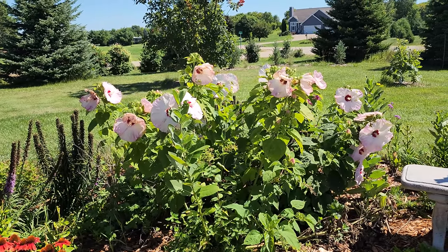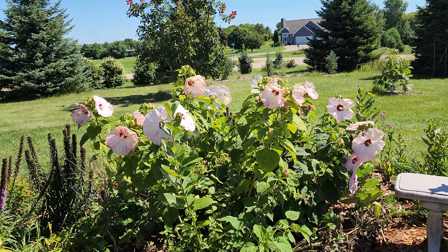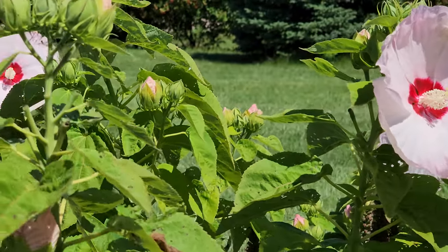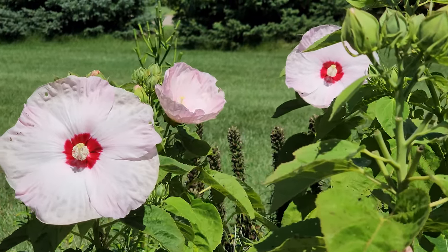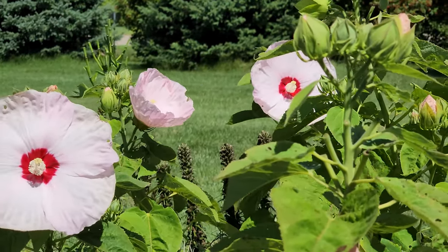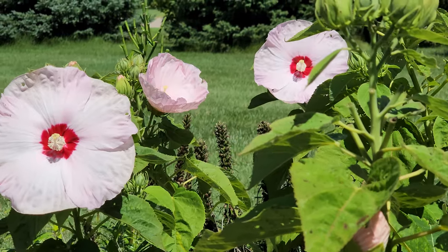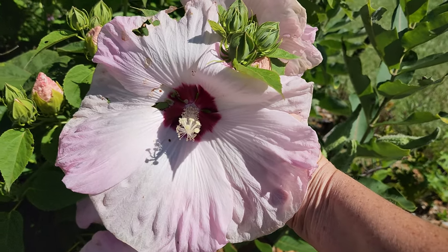These are my tall hibiscus, which have got a lot of blooms on them — I need to come through and deadhead. The beetles are wreaking havoc with them unfortunately. These giant hibiscus are just really, really lovely, and I'm always amazed that I can grow these in Zone 4 since they look so tropical. This is a perennial variety for our zone. I think a lot of times this is referred to as Rose of Sharon as well, although I'm not 100% sure. Just to give you an idea of how big this flower is — here's my hand underneath it — it is absolutely massive.